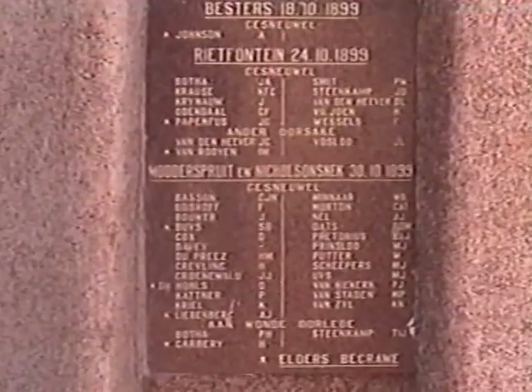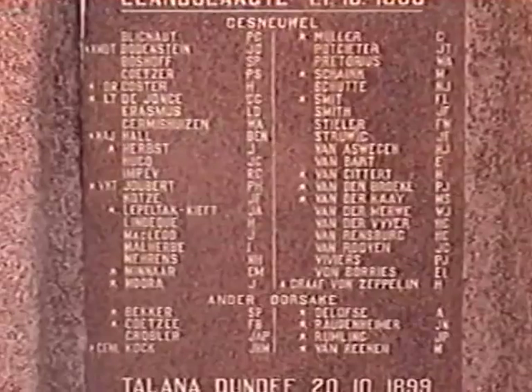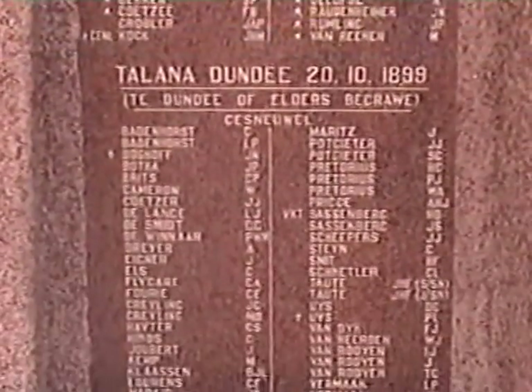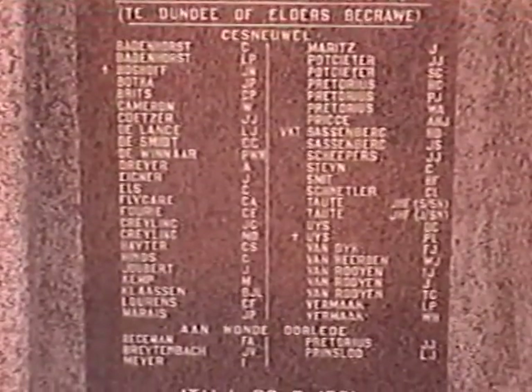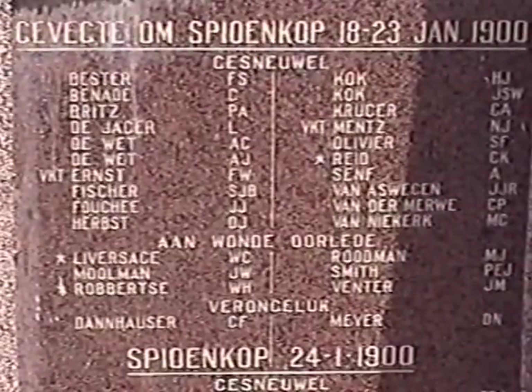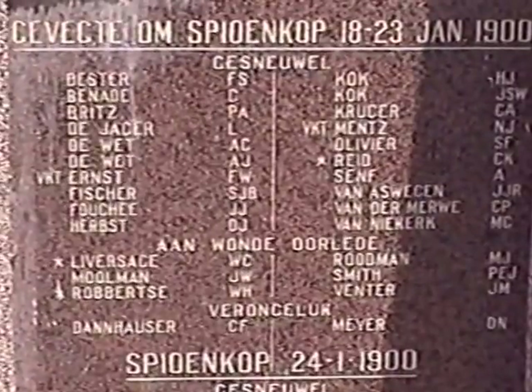I'll go around all the panels and get the names that are listed: Elandslaagte, Talana Dundee, Itala. The earliest Spioenkop battle — that's Toppenyama, which is Bastion Hill, Three Tree Hill, etc.